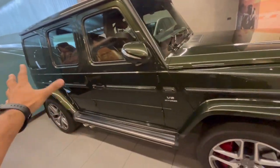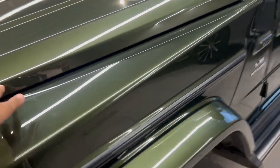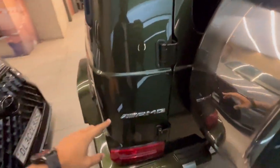This is the G63 AMG. Look at how excellent the condition is - it is completely non-accidental, absolutely scratch-free. You get a V8 bi-turbo engine in this. I will show you the exterior properly so you can see the overall condition clearly.